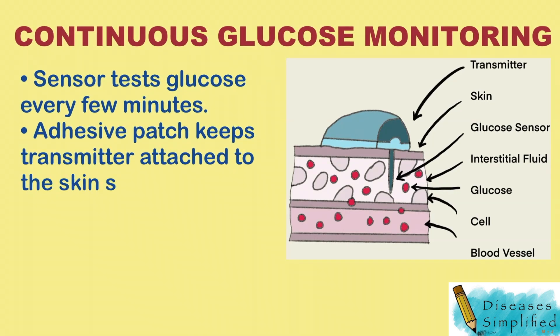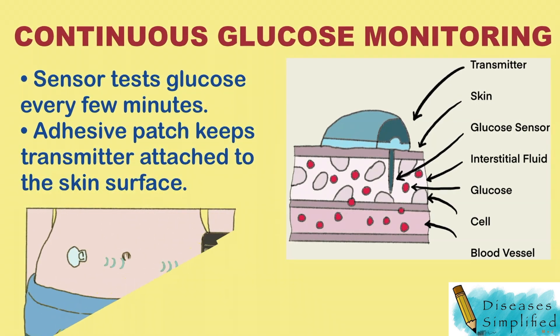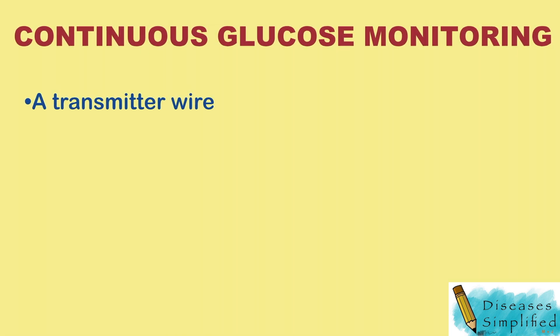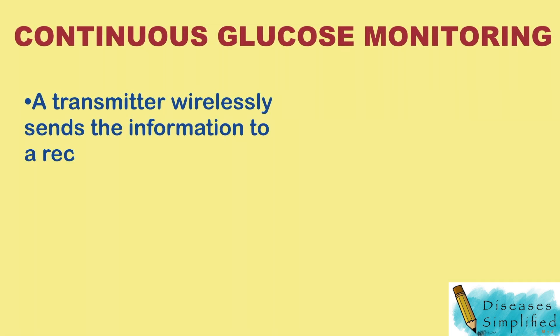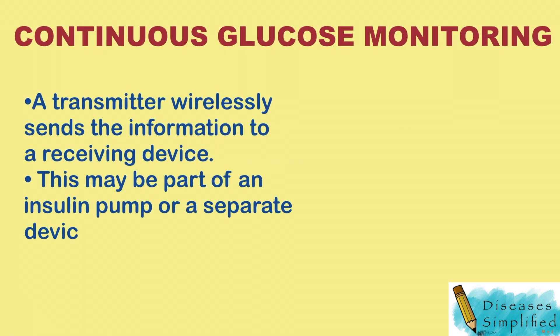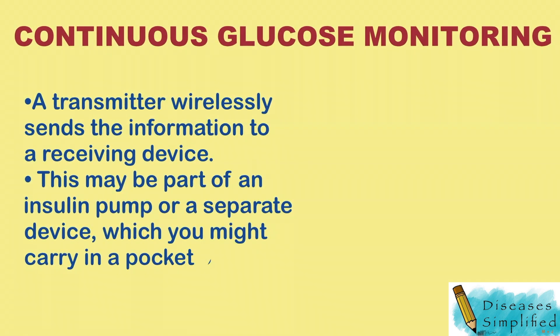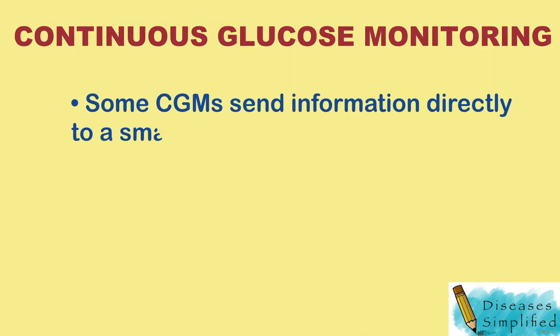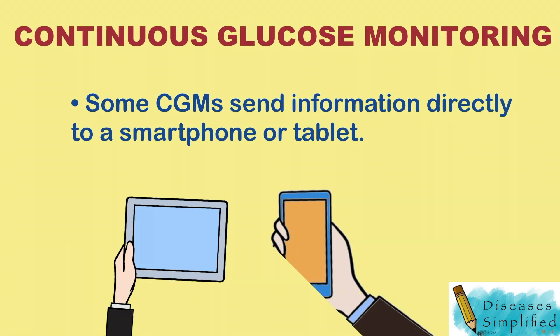An adhesive patch keeps the transmitter attached to the skin surface. A transmitter wirelessly sends the information to a receiving device. This may be part of an insulin pump or a separate device, which you might carry in a pocket or purse. Some CGMs send information directly to a smartphone or tablet.